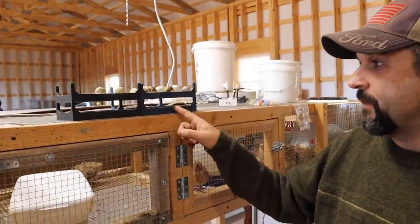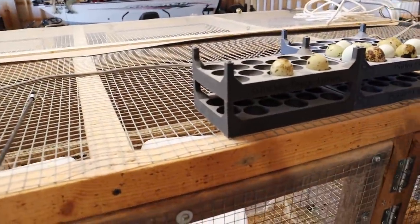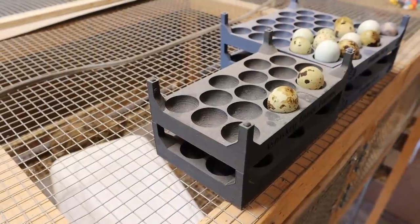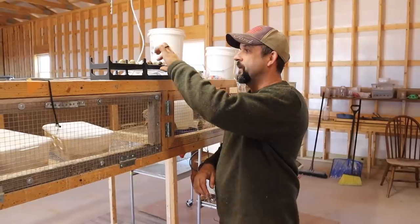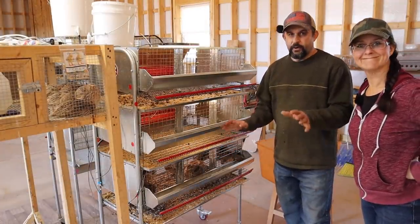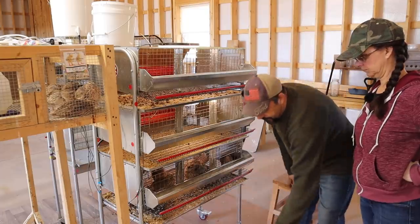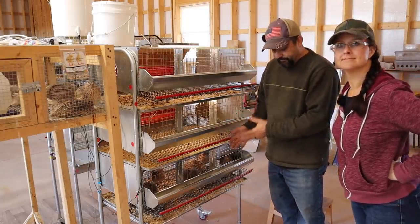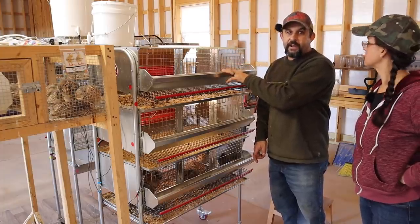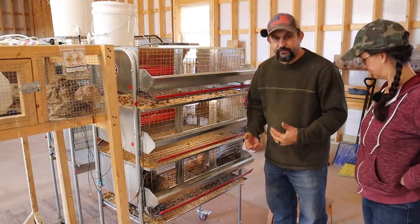I wanted to show you guys these cool egg holders that one of our subscribers sent us — this is from Whiskey Tango Farms in Wisconsin. They have a 3D printer and make these egg holders. I have them sitting out here so as I'm working during the day, if I collect eggs I can set them up here and at the end of the day just take everything in the house at once. Thank you so much for those. So we're over at the cage with the jumbo wilds — we're going to grab the quail out and sort them: males go in a container, females go in the top cage.